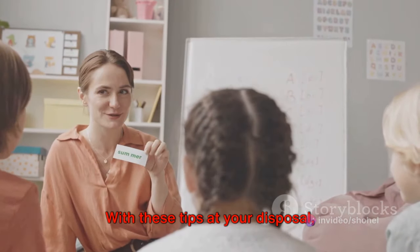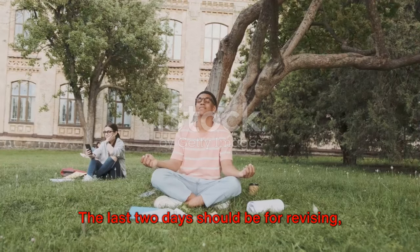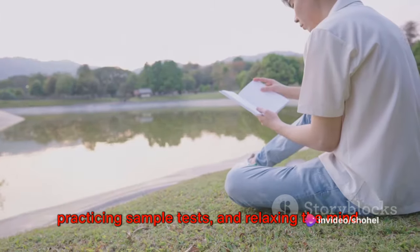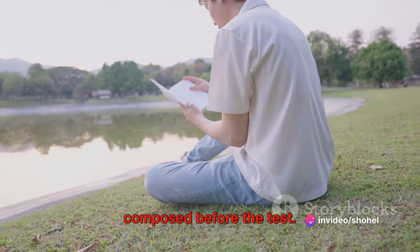With these tips at your disposal, mastering this section will be a piece of cake. The last two days should be for revising, practicing sample tests, and relaxing the mind. Remember, it's essential to keep calm and composed before the test.